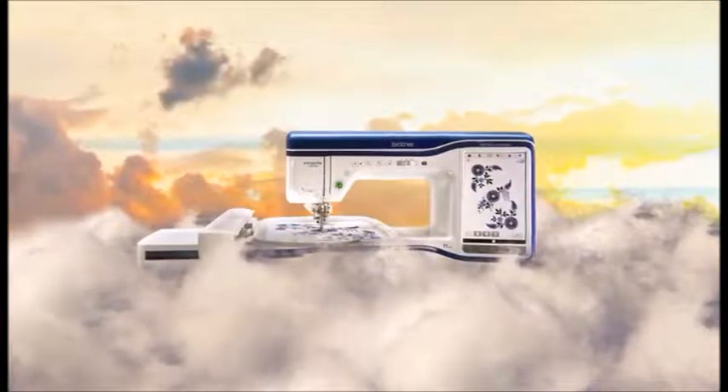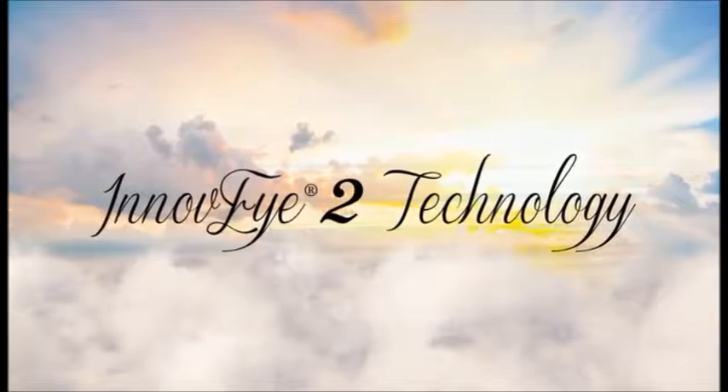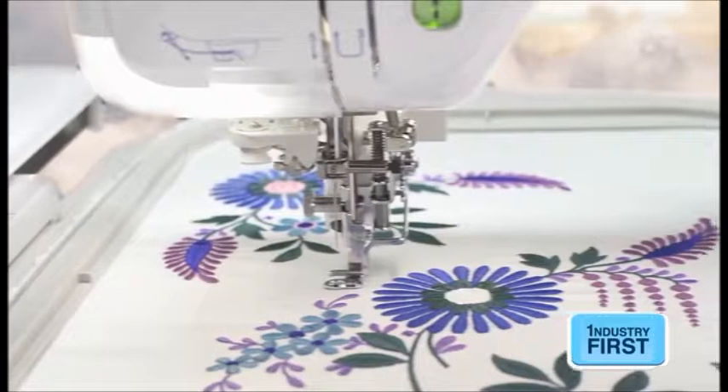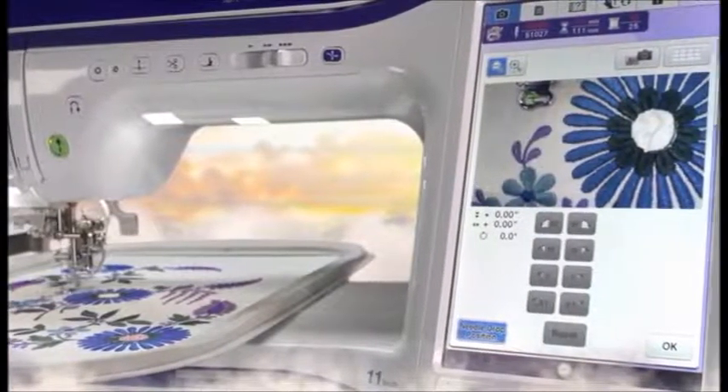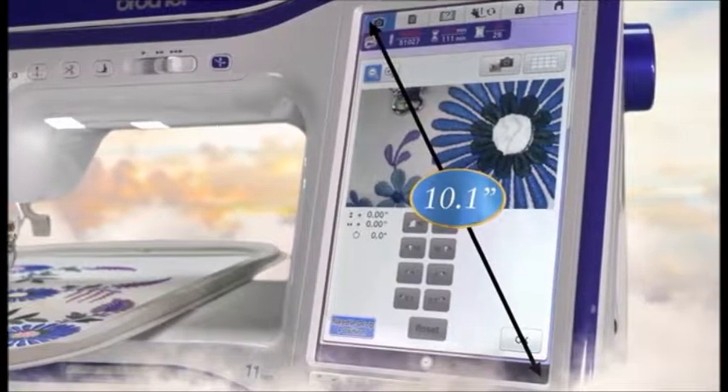With over 100 new or improved features. Only Brother could create a camera-like technology that lets you see a real-time magnified view of the needle area for precise needle placement. View it on the industry's largest, built-in, 10.1-inch HD LCD display.